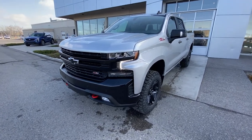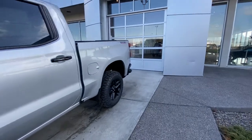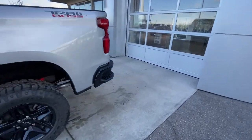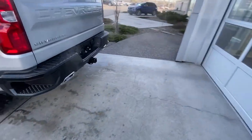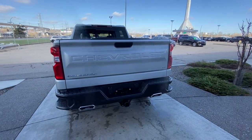Blacked out grille and bumper with parking sensors, red tow hooks, LED daytime running lights and fog lights. Making our way to the back: rear tinted privacy windows, remote start equipped, Trail Boss decal, chrome exhaust tips, trailer tow package, and LED brake lights.